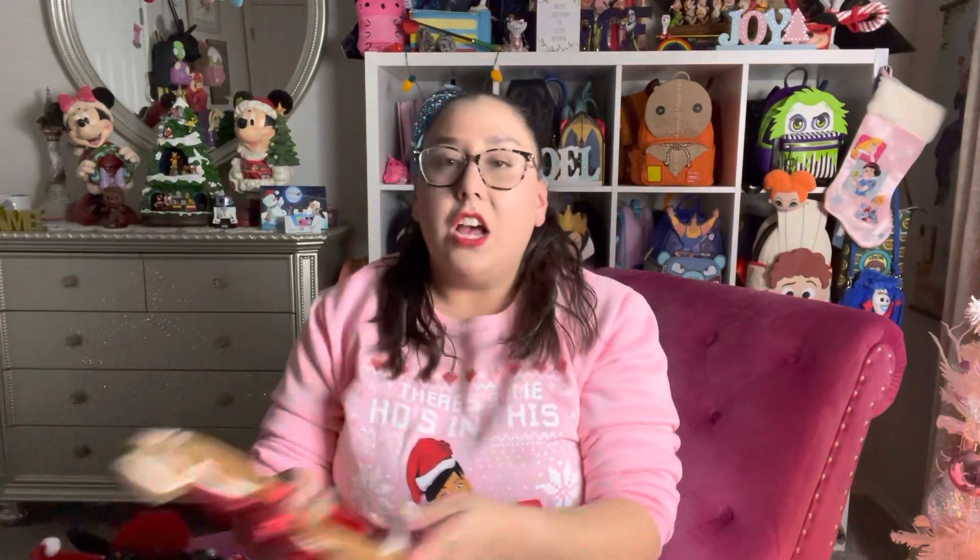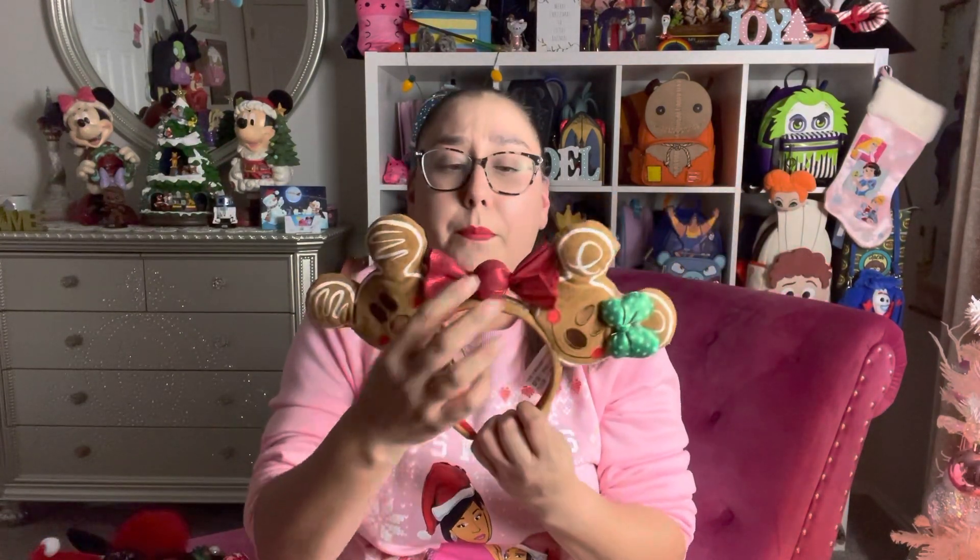Next pair I got are the Gingerbread ears. They did come out with two versions — they have one with the red bow candy, which is the one I have, and they also have one with the peppermint candy. Unfortunately I missed out on the peppermint candy, but I at least got the original ones. Aren't these just adorable? I really wish these were one of the ones that came scented. I love them so, so much.